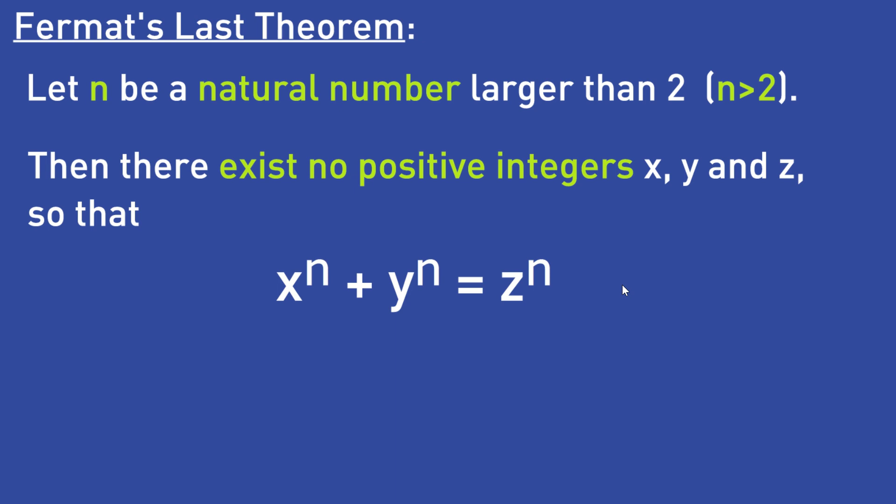As you can see, the statement itself isn't too difficult. Even a beginner in mathematics could understand it, but the proof made some problems. As I said before, it took over 350 years to finally prove that statement.